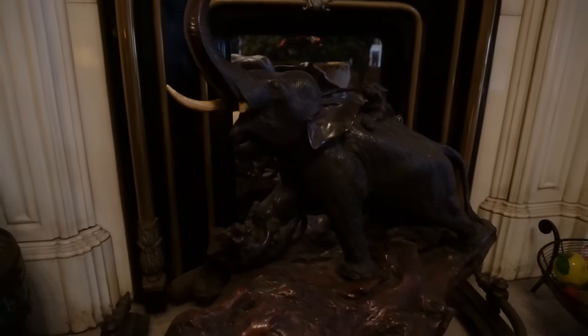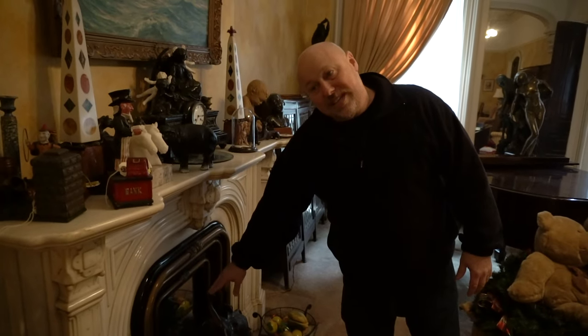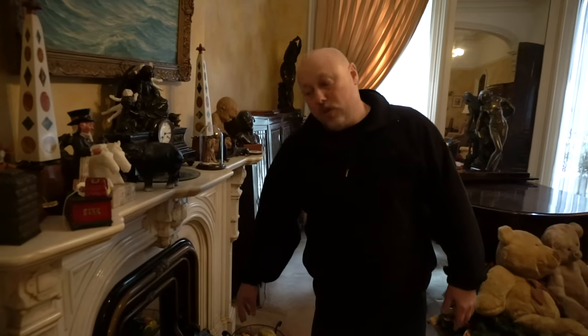We're going to be able to sell this even though it has elephant ivory, because they do have pictures of this in the apartment before 1974. So we'll be able to sell those — that before 1974 is the cutoff date for the Endangered Species Act.